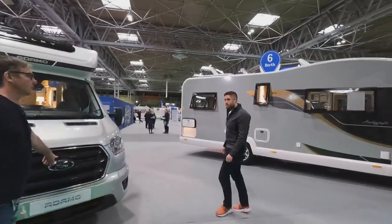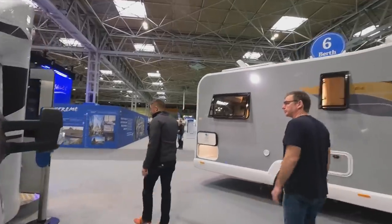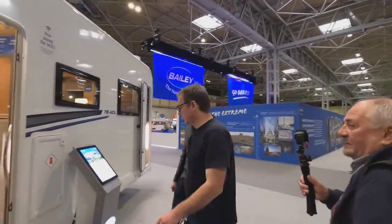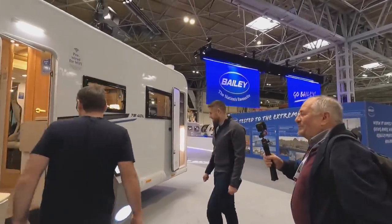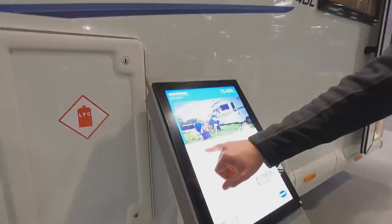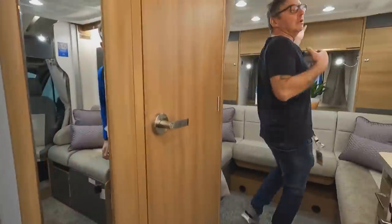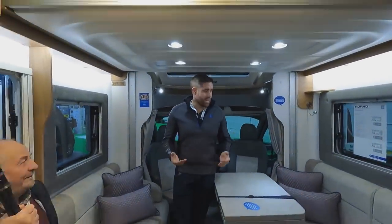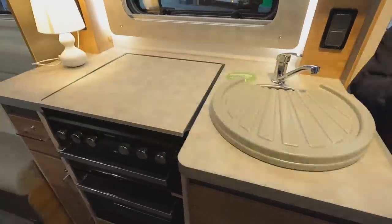This is something we never saw last time — the last time we were here was pre-COVID. Big sign there: Bailey of Bristol. These are about 70 grand now. I've got a static home feeling in here — all this wood. Drop-down bed at the front, and another drop-down bed behind. Bailey used this range to get a little more continental feel.